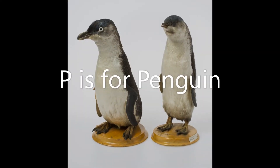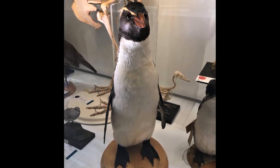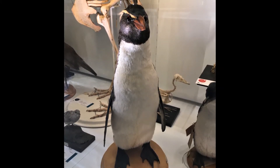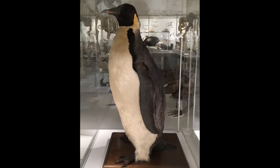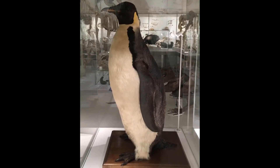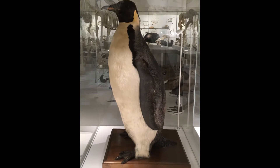P is for penguin. Another group of black and white birds, but this time from the southern half of the world. This is an emperor penguin, the biggest penguin, and it breeds on Antarctica. Can you walk like a penguin?